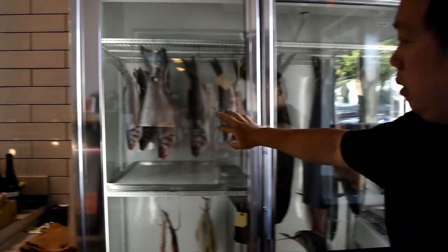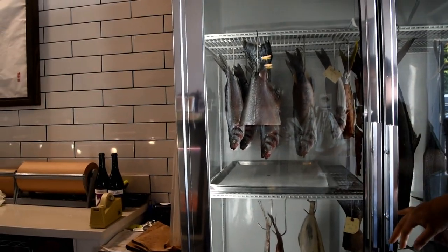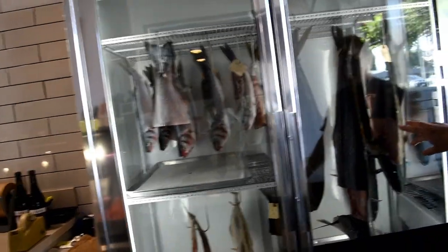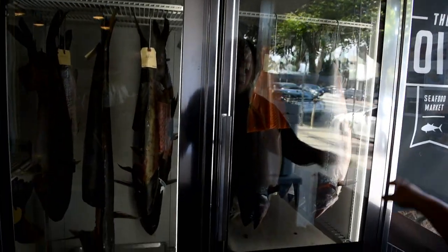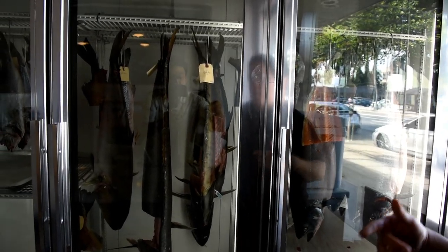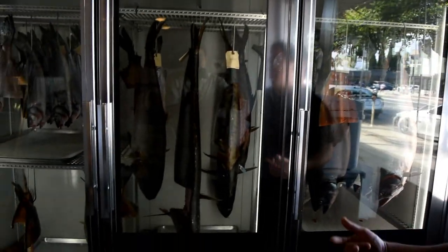We used to have all these Thai snappers — they're all gone now. Big fish here: white sea bass, amber jacks, dry bass, hiramasa, kingfish. Over here we have more salmon — steelhead salmon from different parts of the world. Everything in here is hanging in a dry environment; that's how we dry-age our fish.